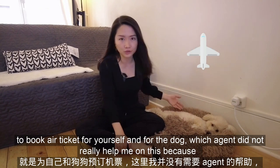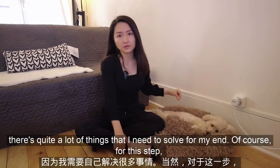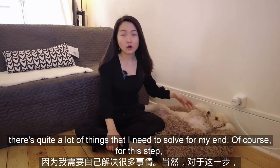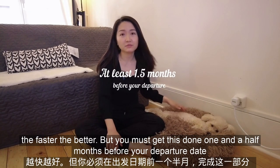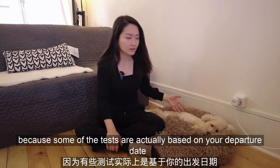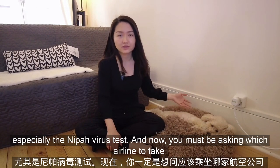After all these tests and documents, here comes the most important part: booking a ticket for yourself and for the dog. The agent did not really help me on this because there are quite a lot of things I needed to solve on my end. You must get this done one and a half months before your departure date, because some of the tests are actually based on your departure date — especially the Nipah virus test.